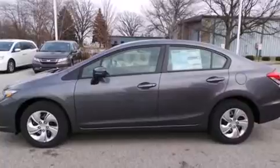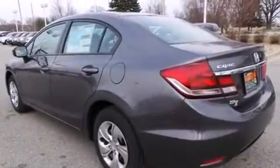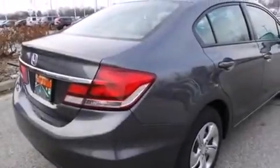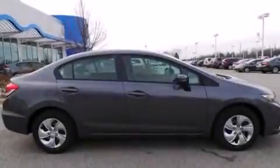Features include Bluetooth cell phone integration, a low tire pressure indicator, traction control and stability control systems, side curtain airbags, cruise control, full power accessories, a rear window defroster, an anti-lock braking system, tinted glass and air conditioning.